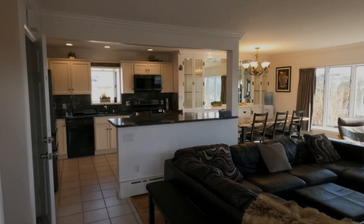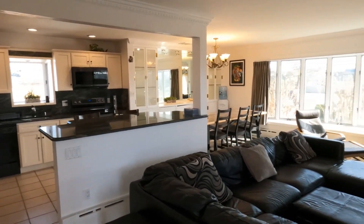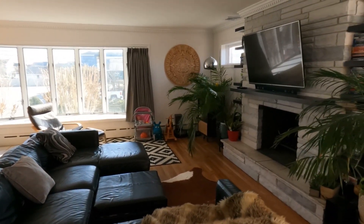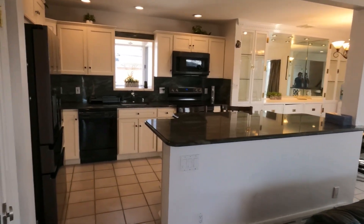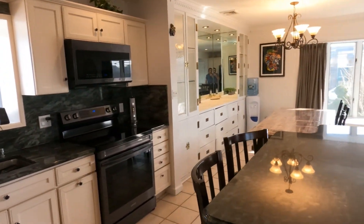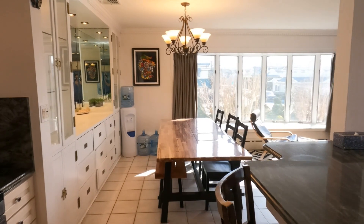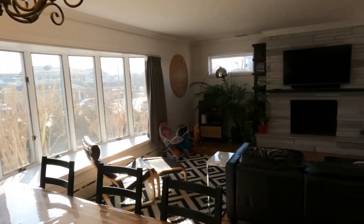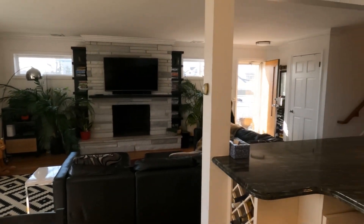The first room in the home is an open concept. The living room has a fireplace and is overseen from the kitchen. Adjacent to the kitchen is the dining area — a beautiful big space.